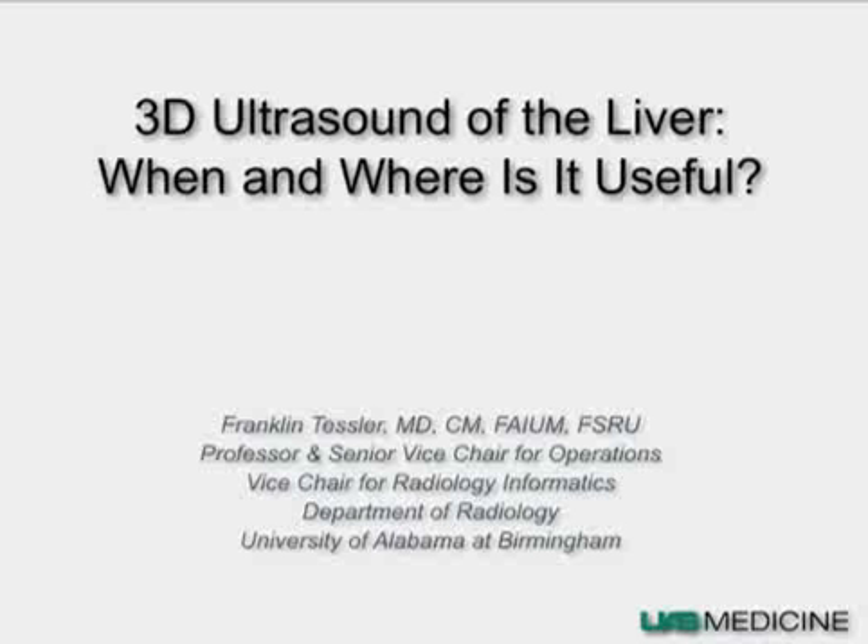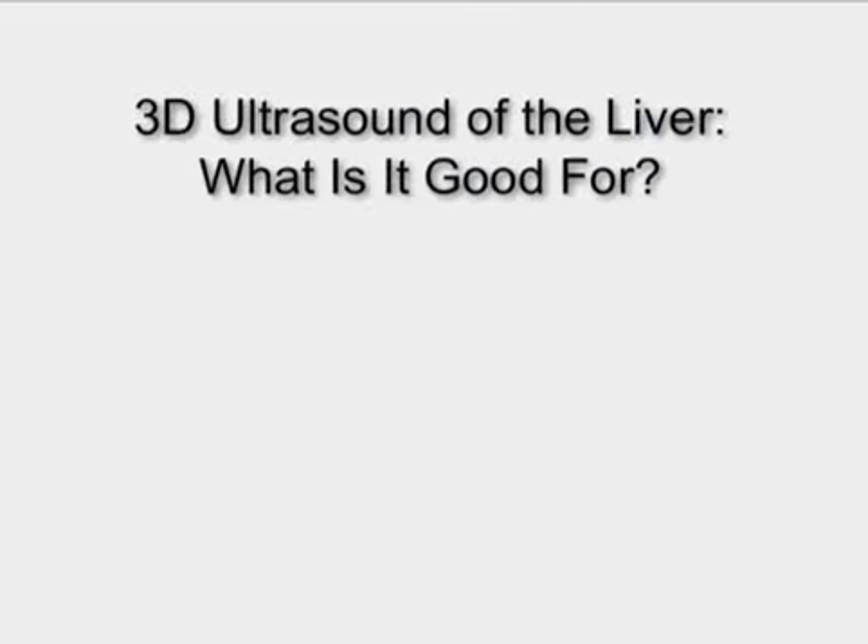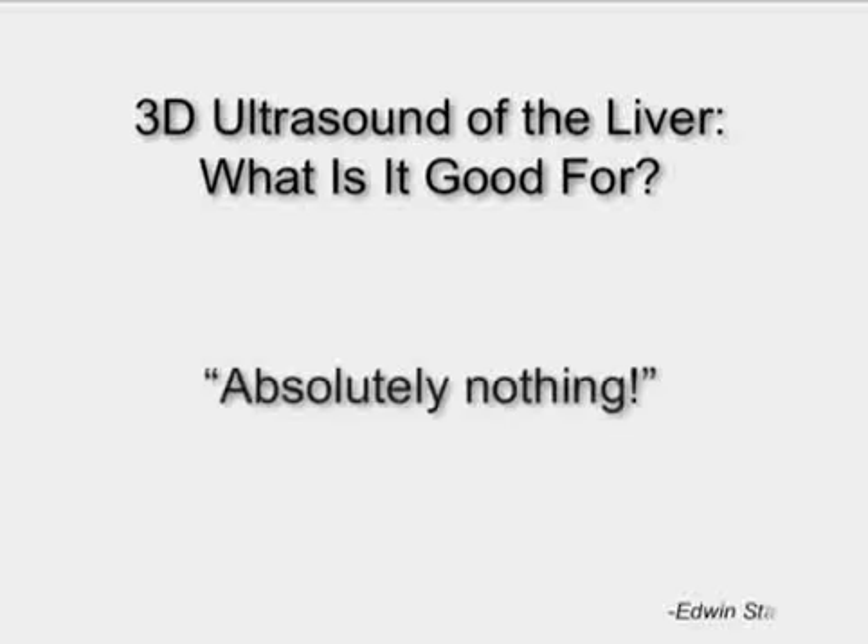I'm going to be speaking about 3D ultrasound of the liver — when and where is it useful. As I contemplated this presentation several months ago, I realized you could rearrange the words to retitle it '3D ultrasound of the liver: what is it good for?' And if you channel Edwin Starr, you might answer: absolutely nothing. But what I hope to convince you of in the next 15 minutes is that 3D ultrasound of the liver does have a future, with a few caveats.